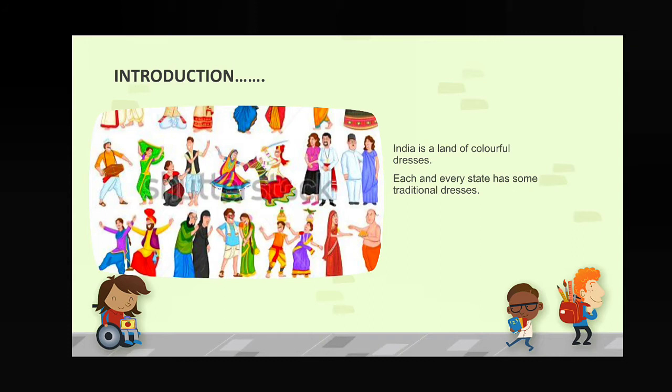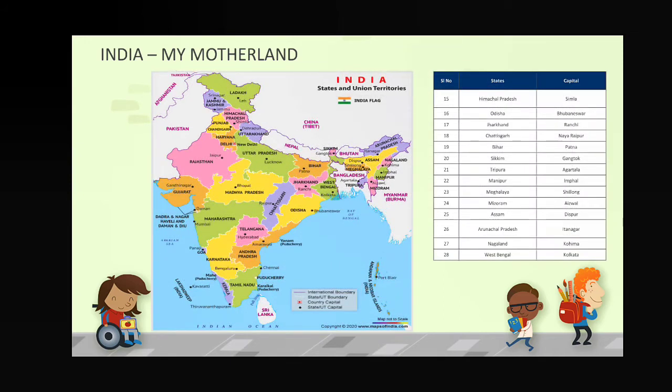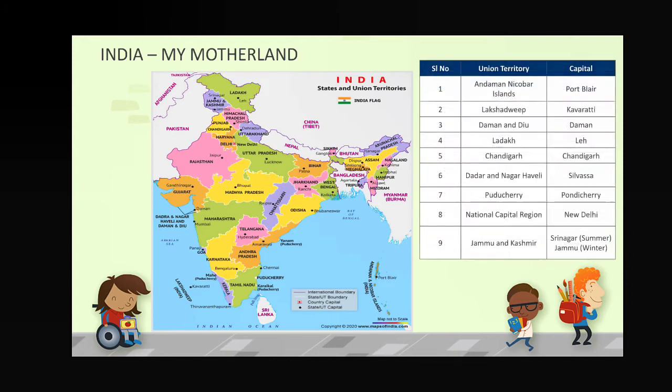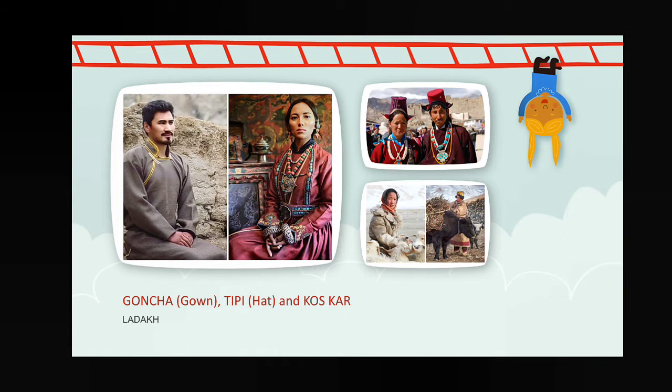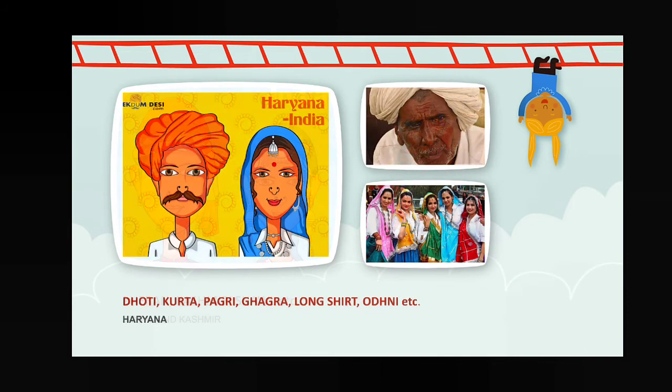Next we discussed Indian states, their capitals — there are 28 states and 9 union territories present, and their administrative headquarters. We started from the northern part of India. The union territory of Ladakh — their dresses are called goncha, tp, and koskar. Then Jammu and Kashmir — feran, kasmir saul.